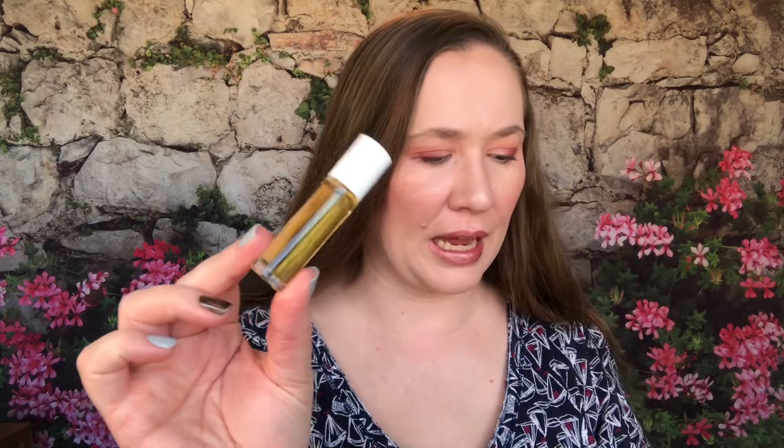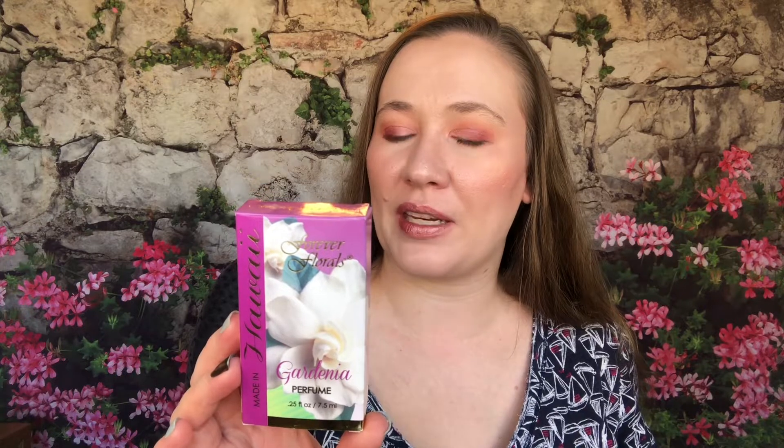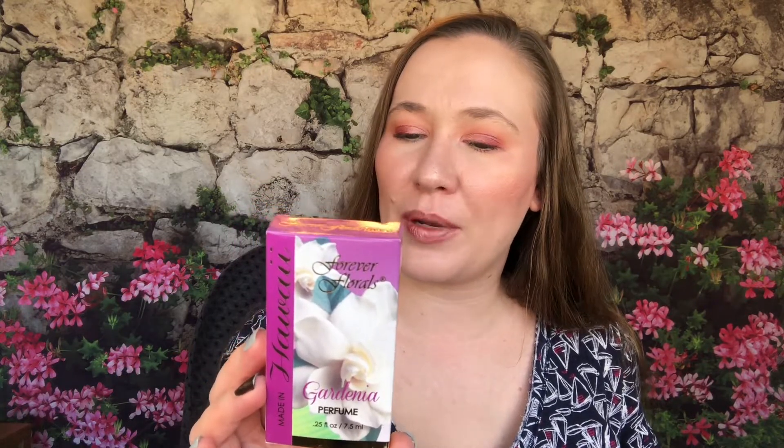Next is Gardenia — just a 7.5ml roller ball. I'm rolling it on the back of my hand. I'm not the biggest gardenia fan — this one is very boring. The box says: 'The lovely gardenia thrives in the warm climates of the Pacific — wrap yourself in this magnificent fragrance and keep a little piece of paradise forever in your heart.' It even lists Hawaiian water as an ingredient, which is kind of an interesting thing to note. It smells like every other gardenia I've smelled, so if you like gardenia this would probably be a good one for you.